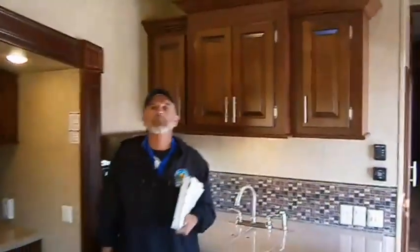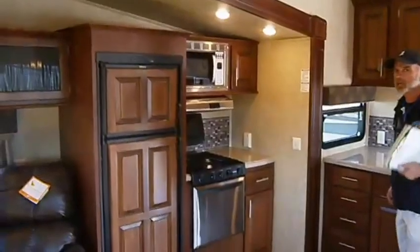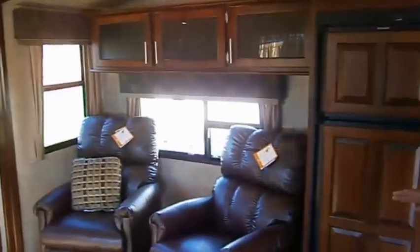I'll take you inside in just a couple seconds. Hey folks, it's Kevin Van Horn here for the inside tour of the 2013 Silverback by Cedar Creek. 29RE is the floor plan, pricing at $49,114. All this luxury, all this room. True lazy boy recliners.